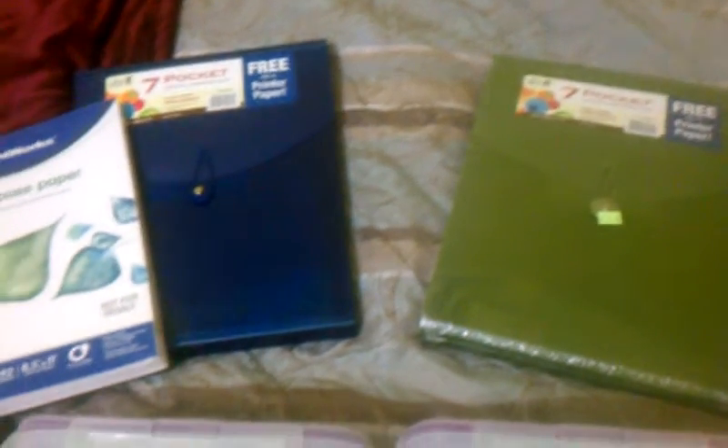I was able to get the 7-pocket docket folder for $2.12, and you get $3 back, so that's a moneymaker. I think it's limit free, but they only had two. I think in this store I didn't really have time to look around, so I did pick up two of them, and I just want to show you what comes in it.